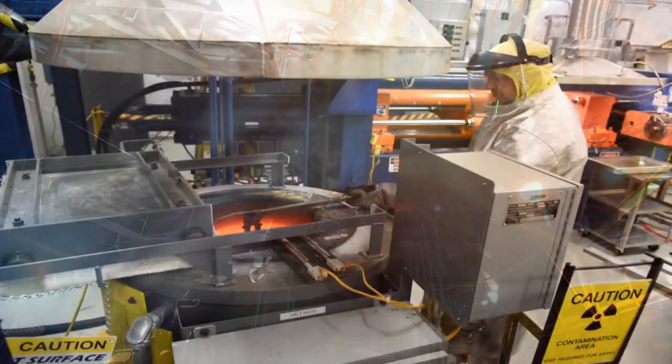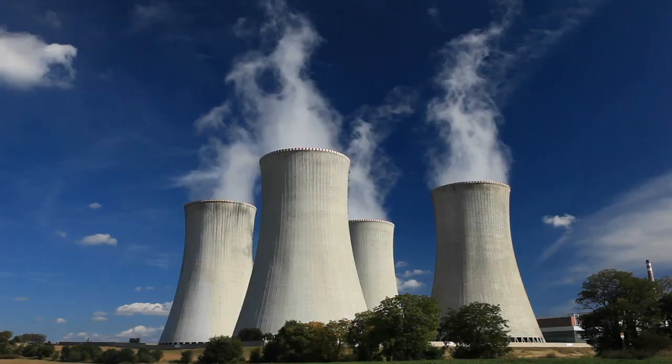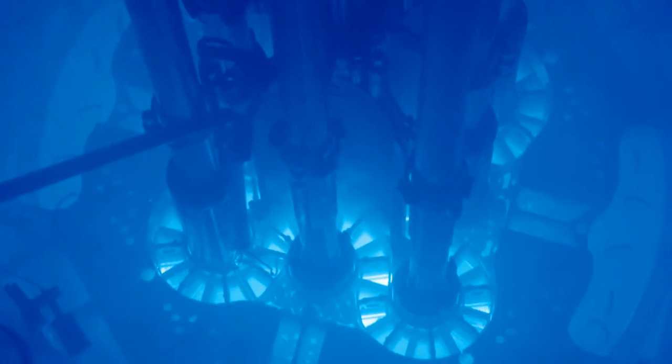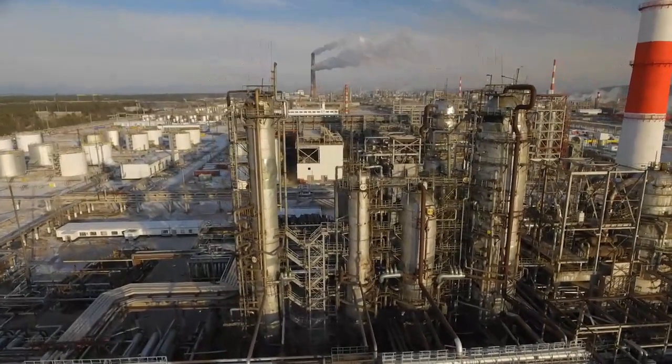Tomorrow's energy applications will engage harsh service environments to maximize efficiency. Such environments include very high temperature conditions, corrosive environments, radiation environments, abrasive conditions, or combinations of several harsh environmental conditions.